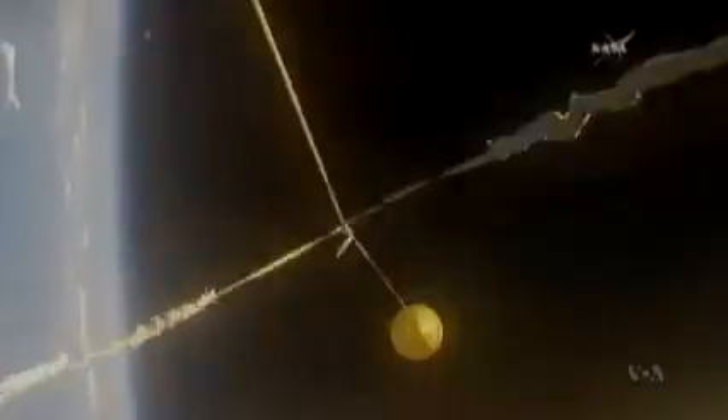Late Monday, a NASA spokeswoman said the test failed when the balloon deployed but did not inflate. A similar test in June of last year suffered the same fate. Vladica Hauk, VOA News, Washington.